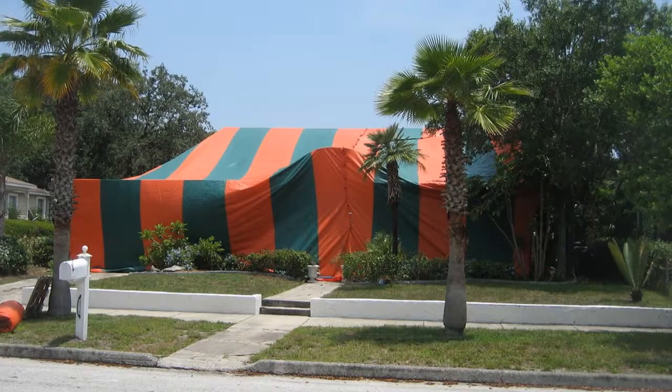Most houses in Silicon Valley do need to be tented for termites — it's really common. A lot of times I don't have sellers do that prior. We can have that as a negotiation: we'll do that right before the close of escrow, you plan to move out a few days prior and get it done. But that can be discussed.